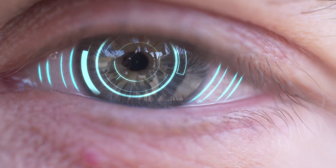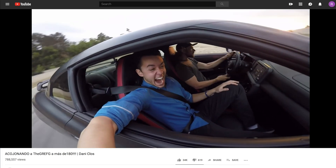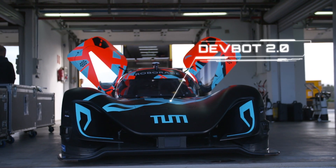I'm a professional racing driver, and I also do cool videos on YouTube. We're here at the Monte Blanco racetrack and we're testing the DevBot 2. It's going to be a good day.